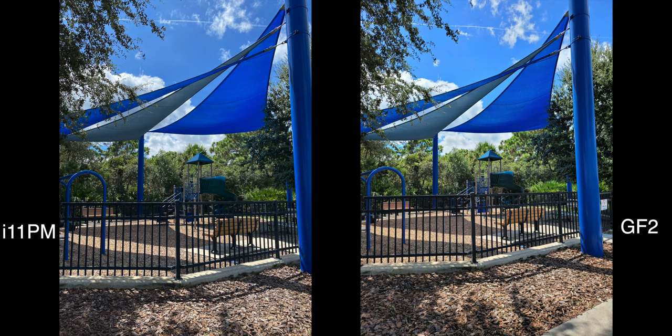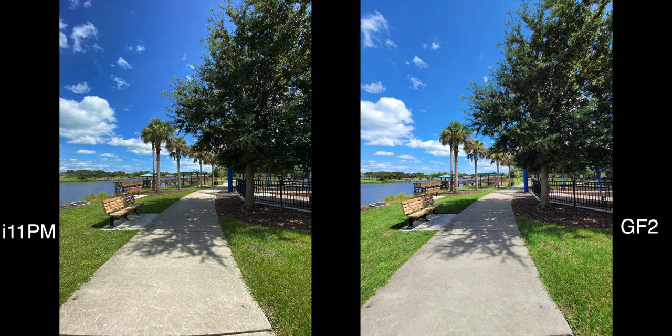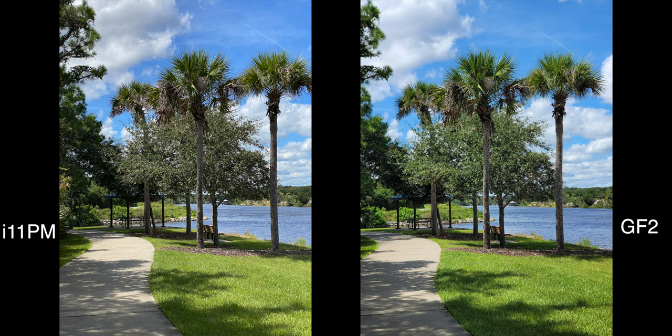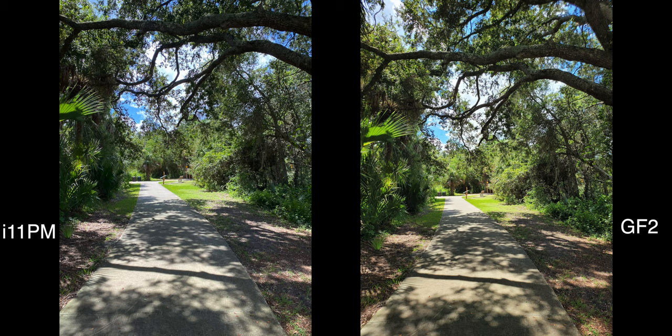The main differences you guys are really going to notice is how the phones handle HDR. The Galaxy Fold 2 takes much better HDR photos by really raising the shadows, so you get much more information in the dark parts of the photo. I'll go ahead and shut up so you guys can focus on the photos to see which you like best. By the way, if you guys wanna skip to the video test, just skip to the timestamp that is on the screen right now.